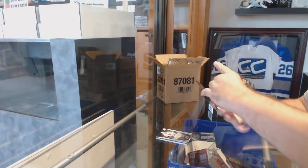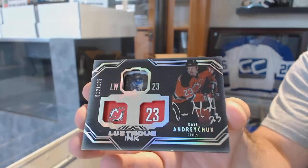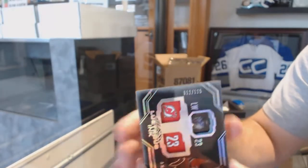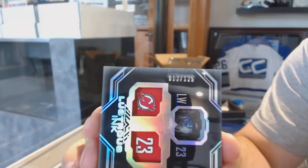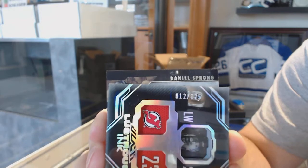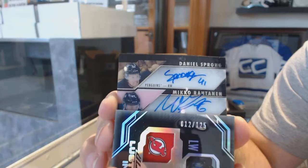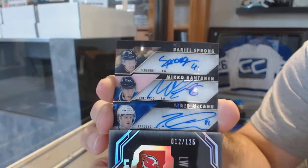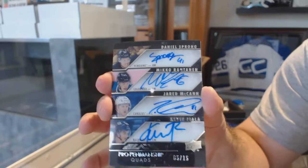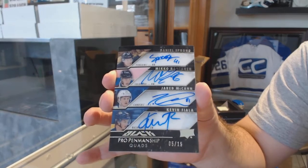We've got a $1.25 Lustrous Ink of Dave Andreychuk. Slow roll on this one because I can kind of see what it is but I don't know who it is. Sprong, Rontanen, McCann, and Fiala out of 15. Pro Penmanship Quad Autograph.